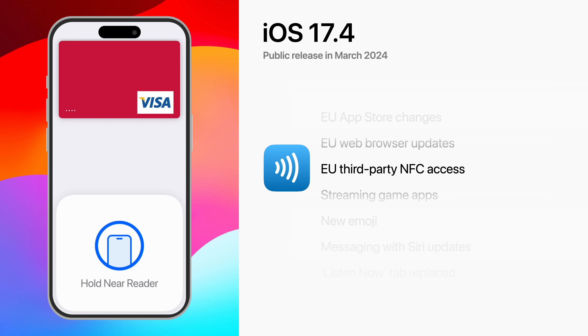NFC access is opening up to third-party payment apps and banks in the EU, allowing them to offer contactless payments on iPhone without using Apple Pay or the Wallet app.